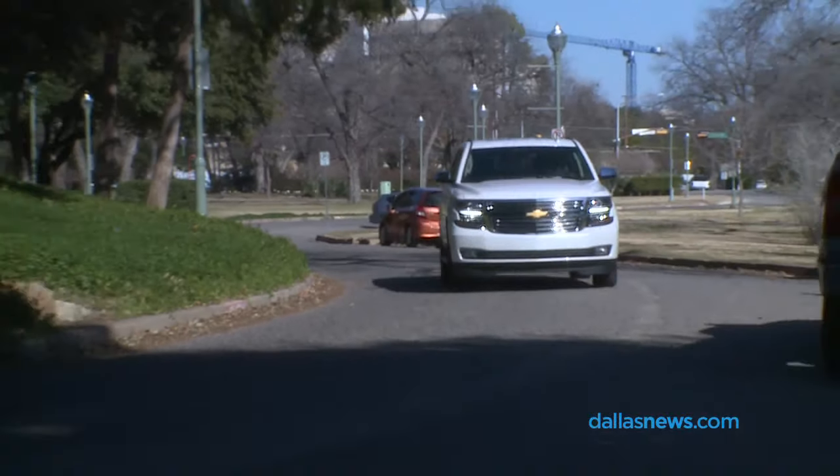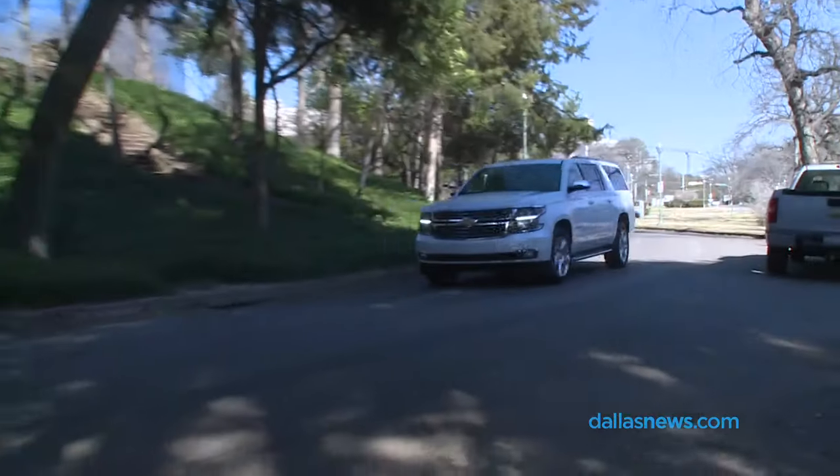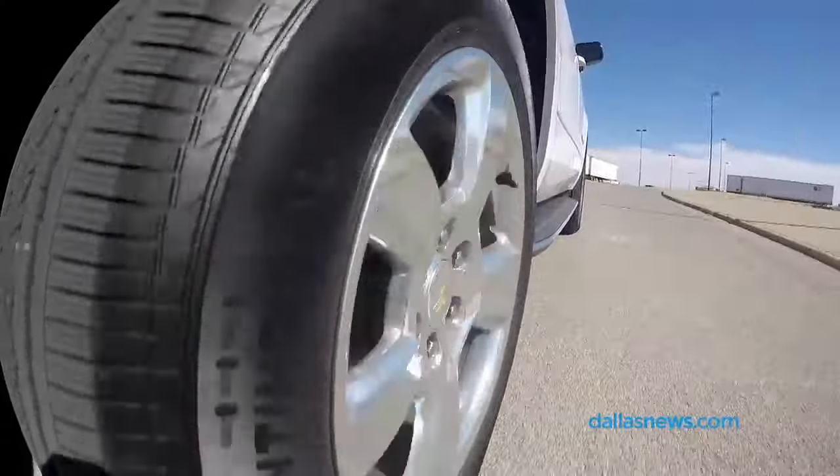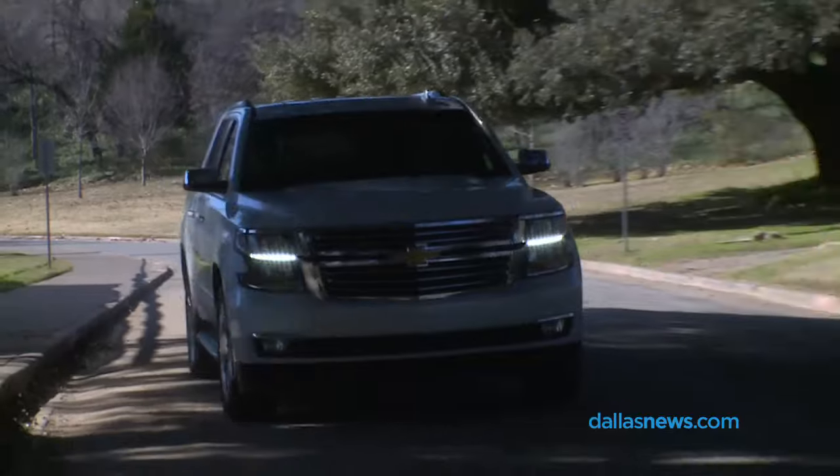I'm Terry Boxx, the auto writer with the Dallas Morning News. This is the 2016 Chevrolet Suburban, sort of a modern Conestoga wagon for affluent settlers. Oldest nameplate in the auto industry, been around since the 30s.